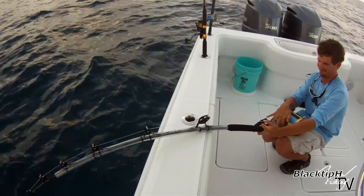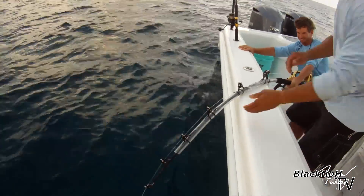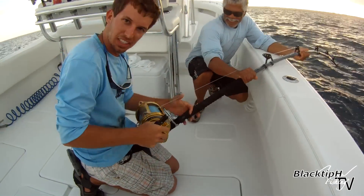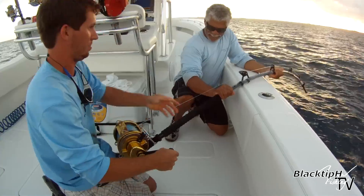Don't let him go around the anchor. You always leave a bait out while you're cleaning up, because you never know what will happen.